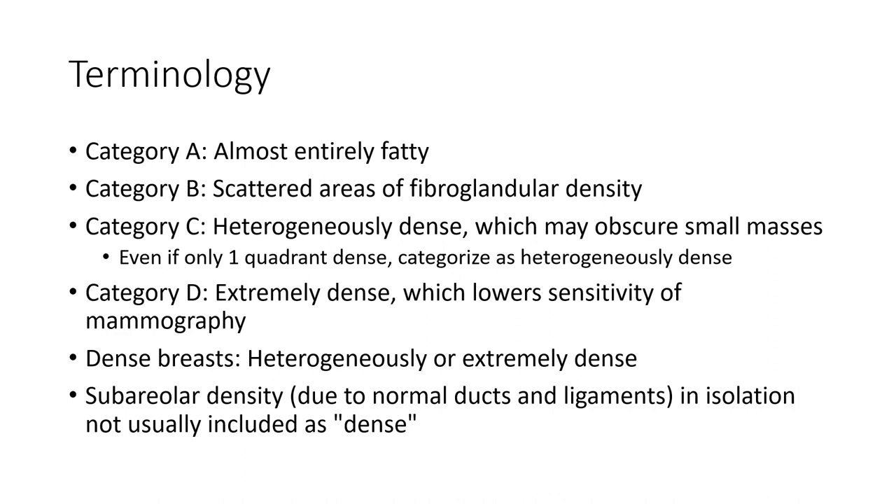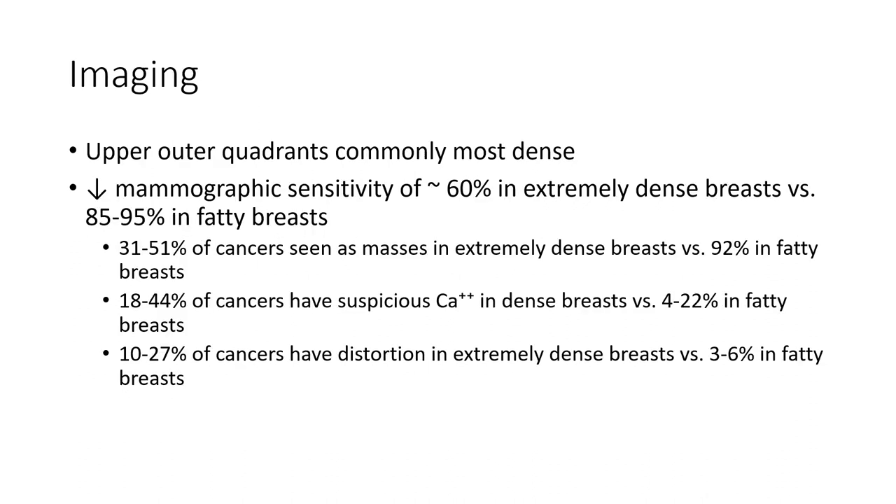Dense breasts mean heterogeneously or extremely dense. Sub-areolar density in isolation is not usually included as dense. Imaging of the upper outer quadrant is commonly the most dense.